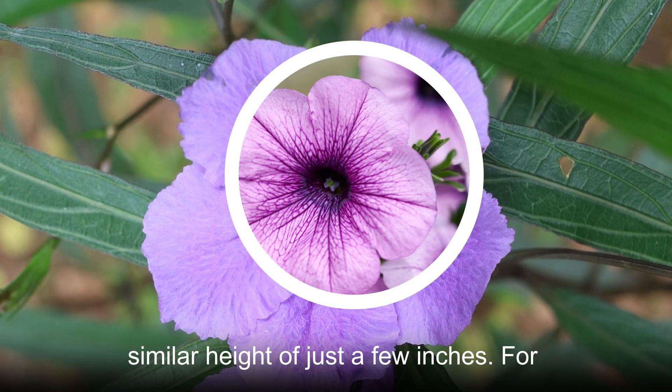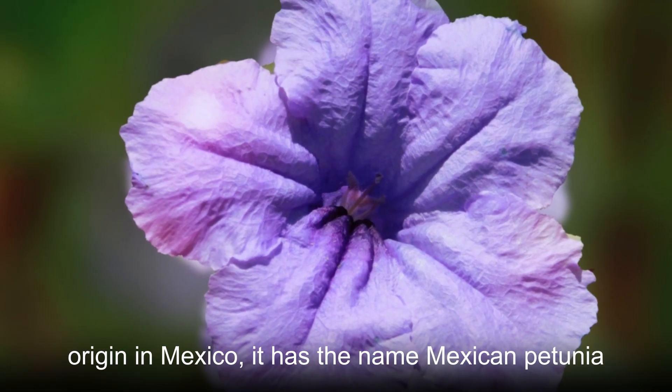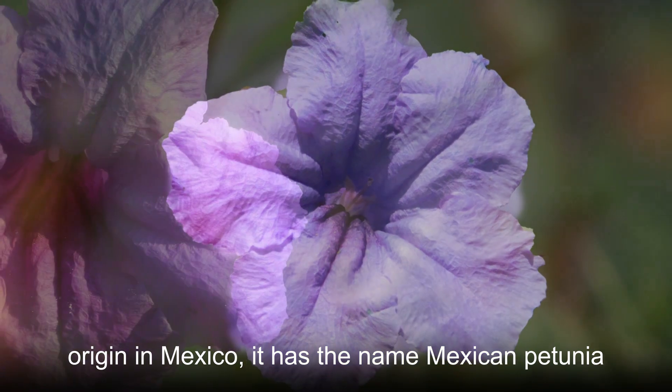It also shares a similar height of just a few inches. For that reason, and this plant's natural origin in Mexico, it has the name Mexican petunia.